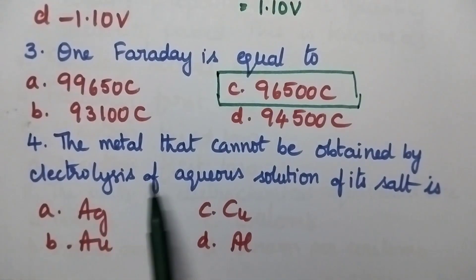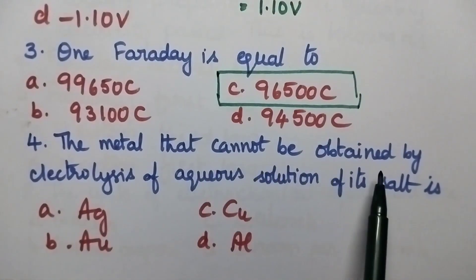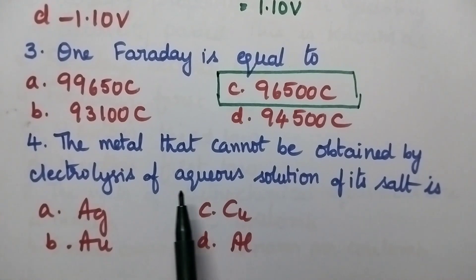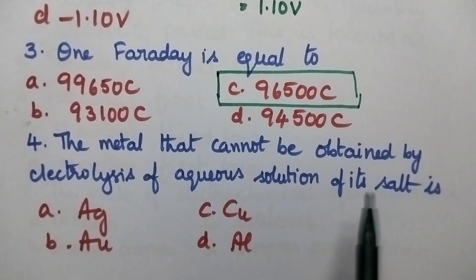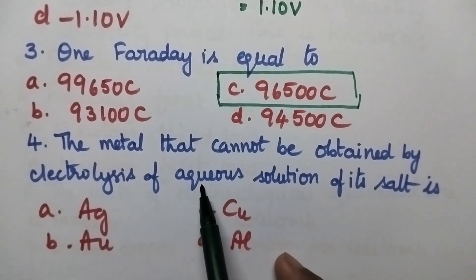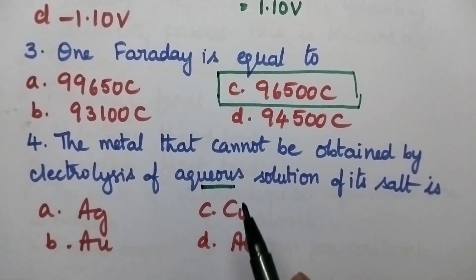The metal that cannot be obtained by electrolysis of aqueous solution of its salt — whenever an aqueous solution is electrolyzed, only the noble metals will deposit on cathode. Noble metals include copper, silver, and gold. If the metal is other than a noble metal, it will not be deposited.